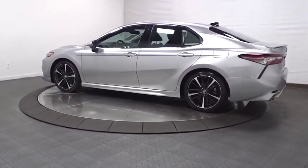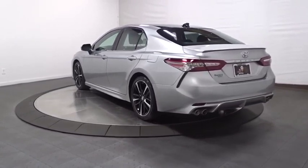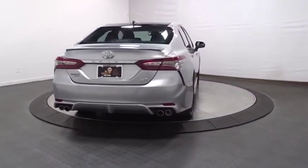Keyless entry, front-wheel drive, trip computer, clock, compass, brake assist, outside temperature gauge, tachometer, head-up display, body color door handles, engine immobilizer, and power rear window sunshade.